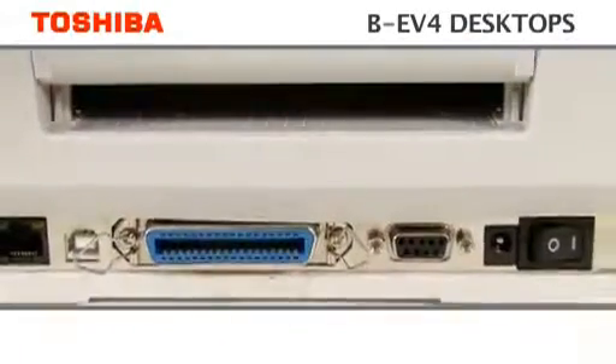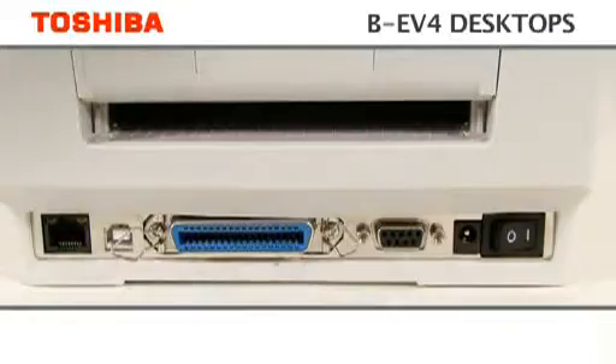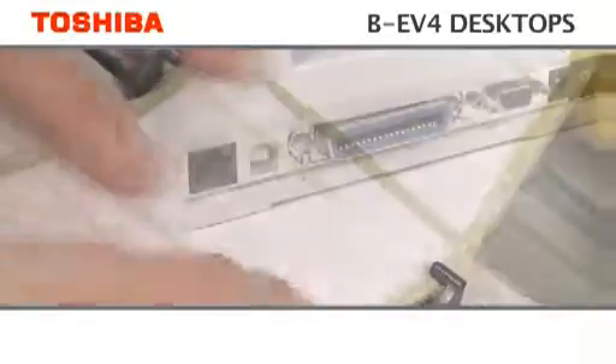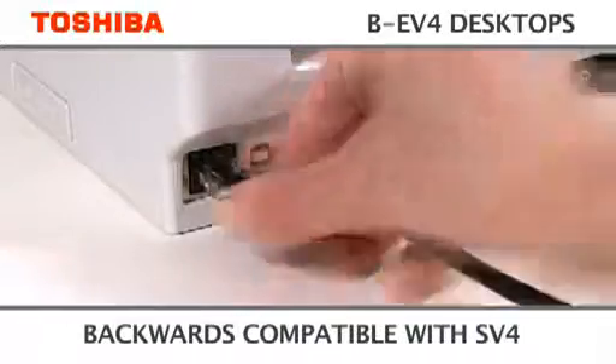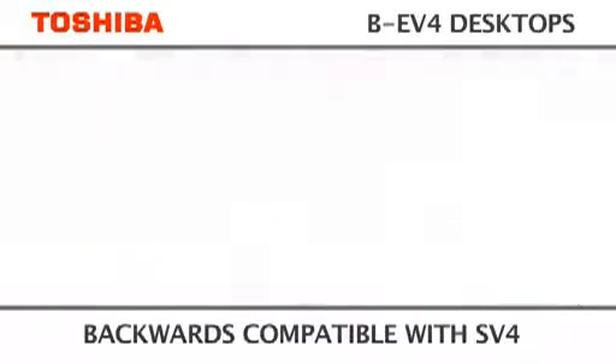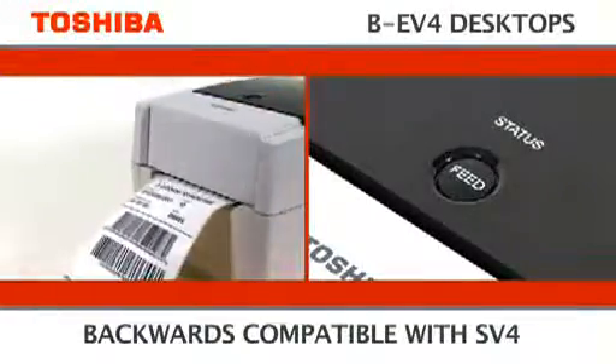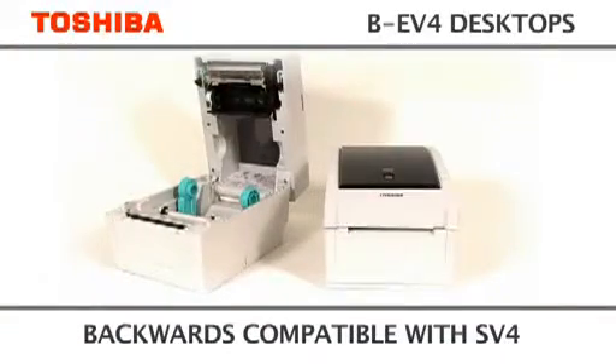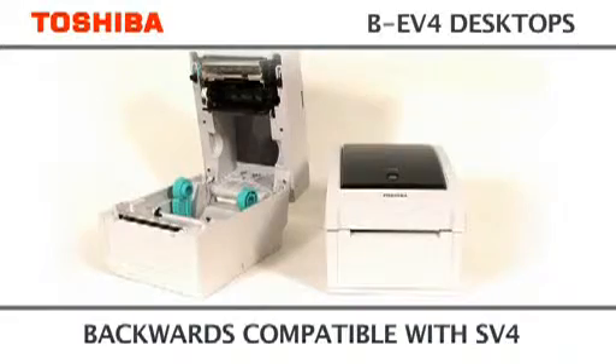Both models have all interfaces including LAN as standard. The BE-V4 is designed to simply plug and play without any software or driver changes. Whether replacing an existing product or simply adding to your current estate, upgrading your printer technology has never been so easy.